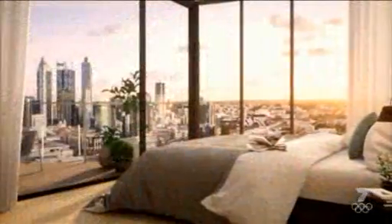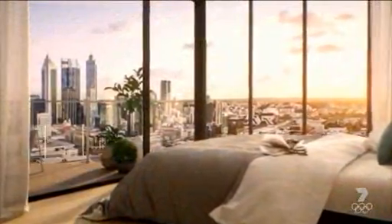Very sleek design, curtain walling, recessed balconies, 33 storeys — a magnificent building.